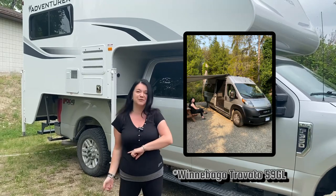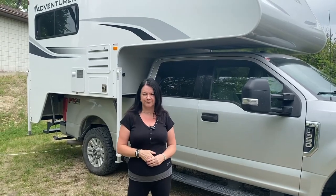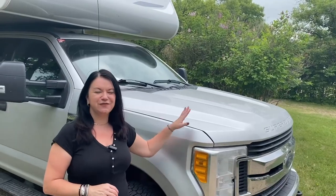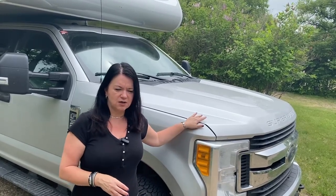The B-class I lived in was a Winnebago 59GL, a 2021 model on a Dodge Promaster chassis. Fuel consumption was much better on the B-class. It's hard to compare directly because fuel is so expensive now and I had the B-class nearly three years ago. On the truck camper I spend about 50 Canadian dollars for roughly a quarter tank, which gets me about an hour's driving. On the B-class it was probably about double that distance.